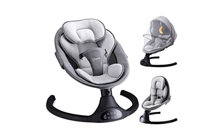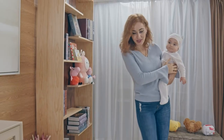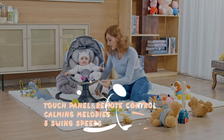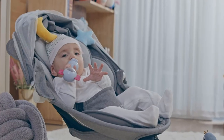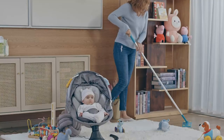Product 2: Baby Swing for Infants, Electric Bouncer for Babies. 5 natural swing speeds — this infant swing comes with five different swing speeds so you can find the right soothing pace to quickly calm and relax your baby. Touch panel and remote control two-way control makes operating the baby swing flexible and easy.